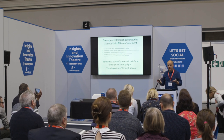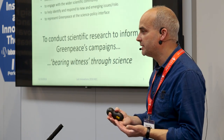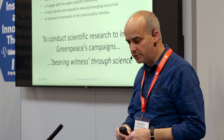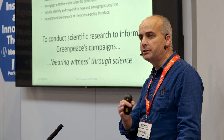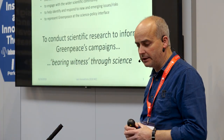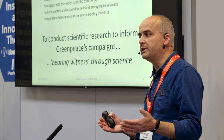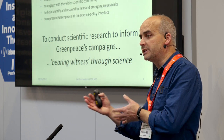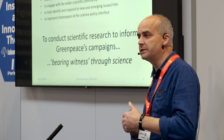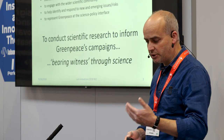We also have the task to engage with the wider scientific community — through debates, discussions, and collaborative research, either using our equipment or working with other labs. And we have a radar function, to look out for new risks that environmental organizations need to be addressing of a scientific nature. We also represent Greenpeace at the level where science influences policy — at international treaties and conventions — bringing our scientific data to those forums to get the message across.